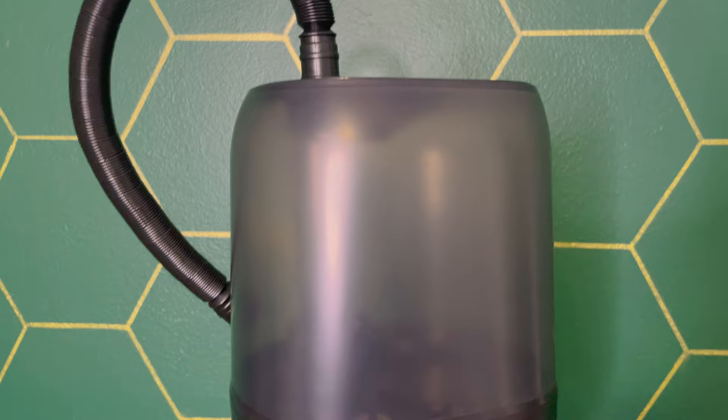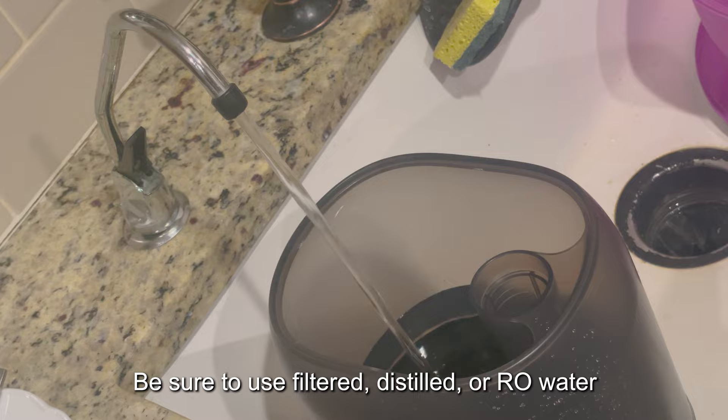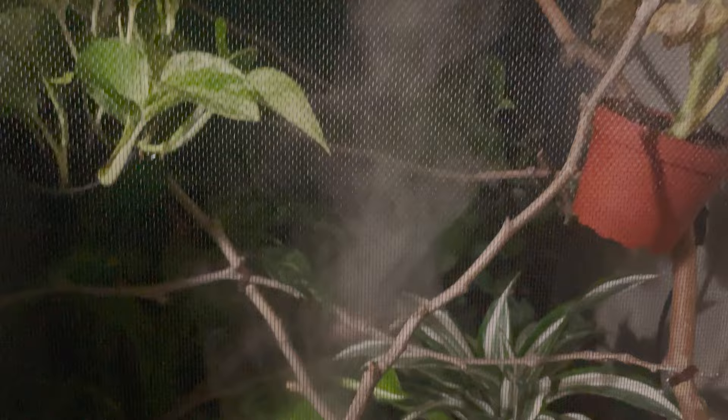This is the Reptizoo fogger. The water goes in this compartment and the hose goes up into the chameleon enclosure. It's great to place it at the top so the fog can roll down. It can be plugged into a timer, and there's also a built-in timer on the front. Just make sure you're cleaning it regularly — you don't want any mold or bacteria growing in it and transferring to your chameleon. Keep it clean, keep it tidy, and use it at night.